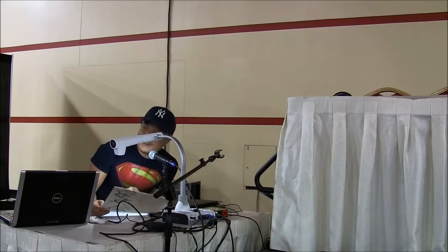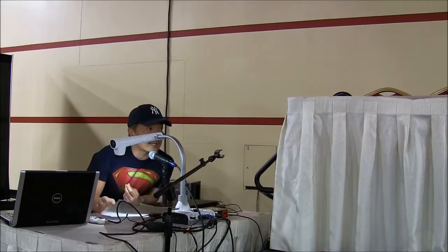I'll figure something out. I need another backing board. Does anyone else have a backing board?